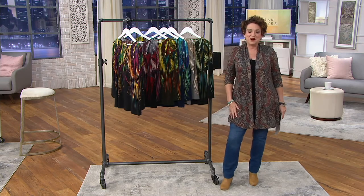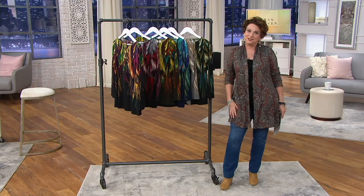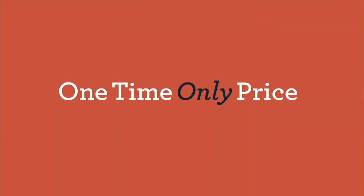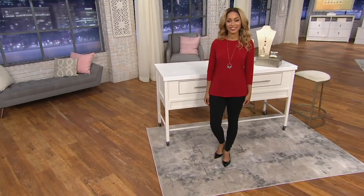Here comes our Brenda, and I think the phone lines are going to melt — we have a brand-new one-time-only value coming our way. Not in every show, but sometimes we have an item that is very special.